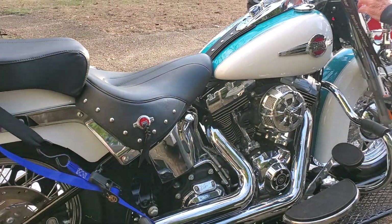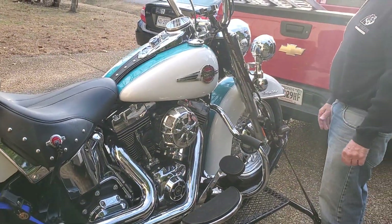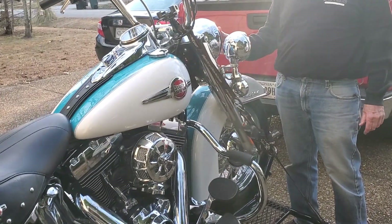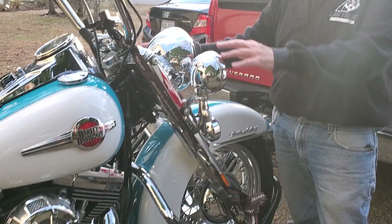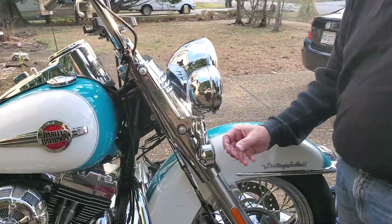I got a windshield, but it's in the back of the truck — I didn't put that on while I brought her home. He put LED lights in the front all the way across, the running lights in the two flashes here. And it's got the blacked out lenses on it.